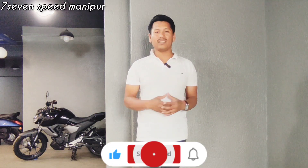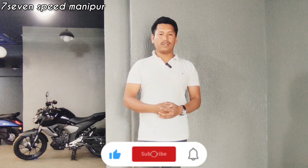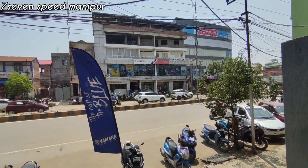Hello, welcome back to my channel Seven Speedmaniport. I am at a new motorcycle launching program. Subscribe, Like and Share. Alright, to make this video, at this time my location — I have come here.